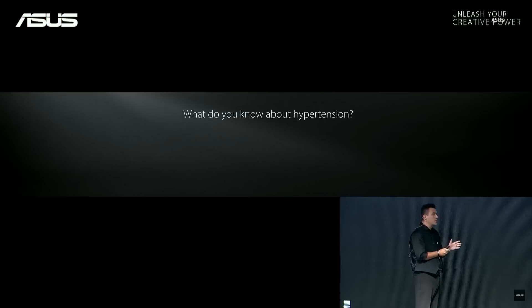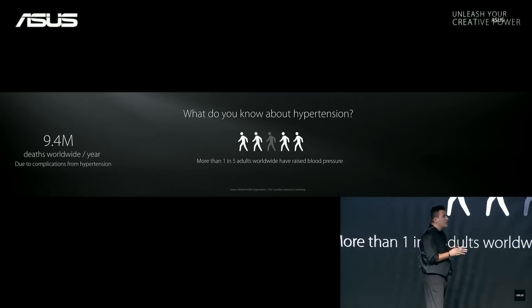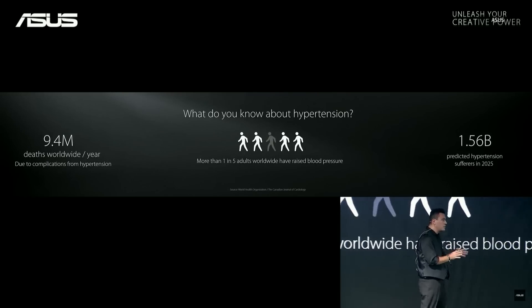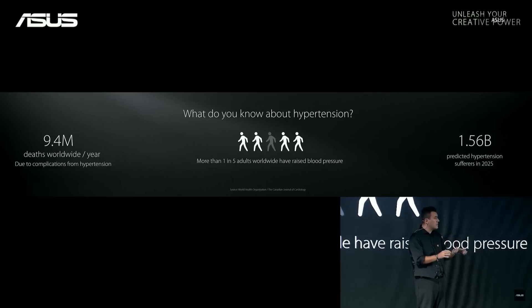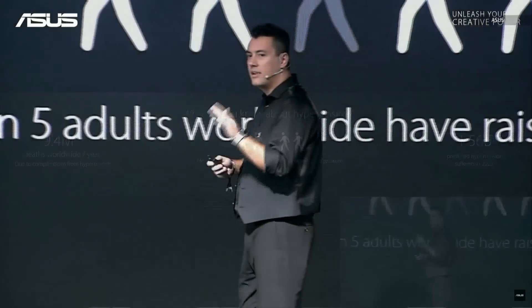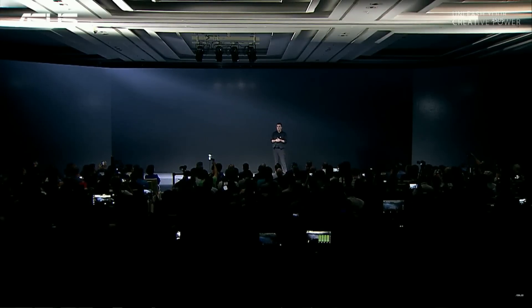I want to talk a little bit about health. Hypertension is a blood pressure disease that affects more than 9 million every year. Our intention with this product is to help people to know their heart conditions in advance and save lives. And what you are going to show today is not a smart watch — it's a health tracker device.